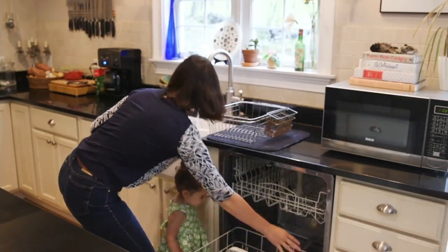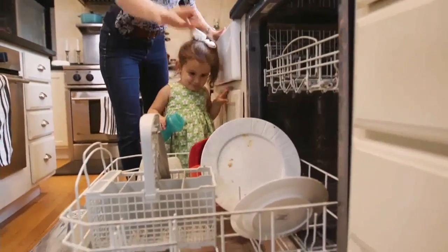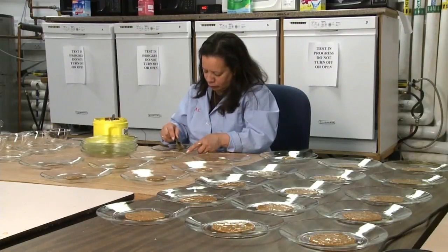I have a big family of four girls, so I just want to be able to load the dishwasher and have everything come out crystal clean and clear and save me a lot of time, but that's usually not the case. Melinda's family might create lots of dishes, but they're no match for what Consumer Reports does to its dishes to test dishwasher detergents.